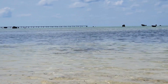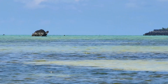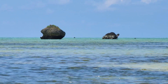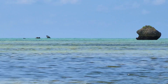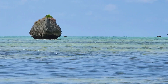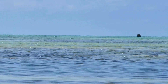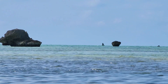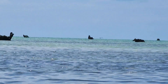Shimaji Island can be seen across the sea. There was a rock that looked like a turtle, and next to it was a diamond-shaped rock. There was also a large rock with a sharp tip. There were large rocks and small rocks throughout this area.